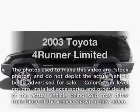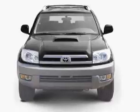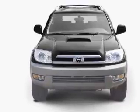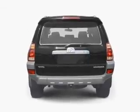Presenting the 2003 Toyota 4Runner. Travel the roads in style and comfort in this great vehicle. With a reliable six cylinder engine, the powertrain includes rear wheel drive that responds smoothly to its automatic transmission.